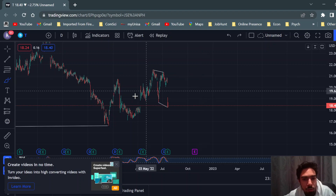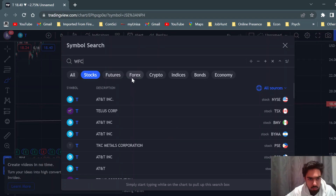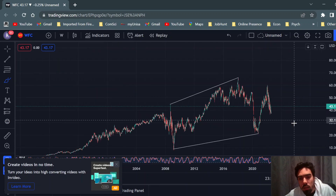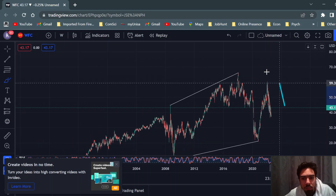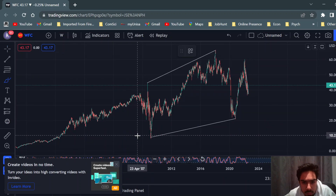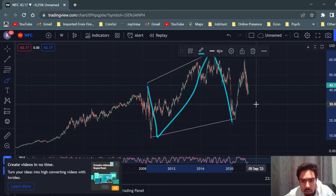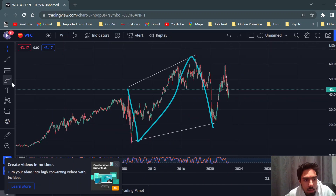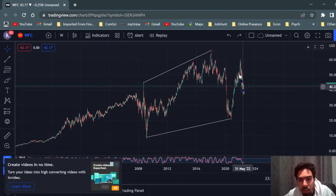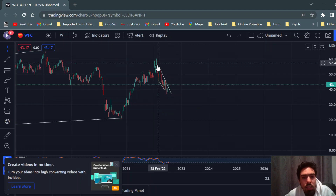Let's see how AT&T unfolds, and then lastly Wells Fargo. Let's look at the weekly. On the weekly we're looking at a running flat — we've got an A, B, C — that's your running flat, and upside from there. As we can see, this upside has already started and we want to buy it once this correction is completed.